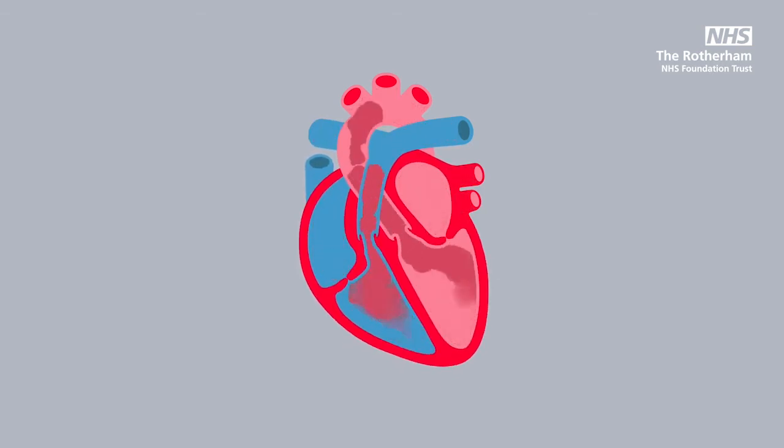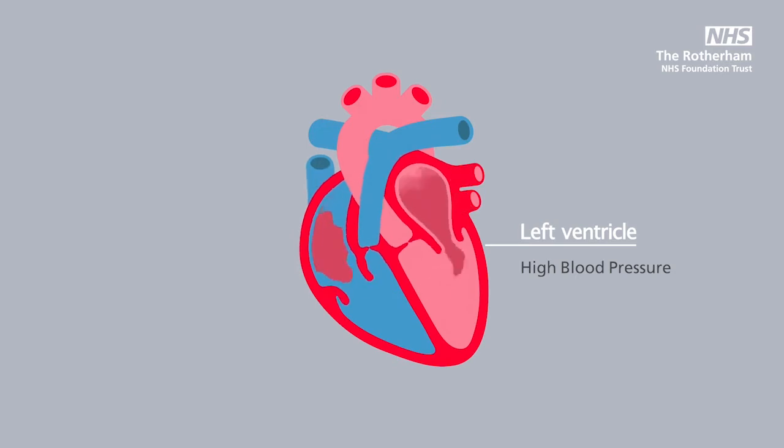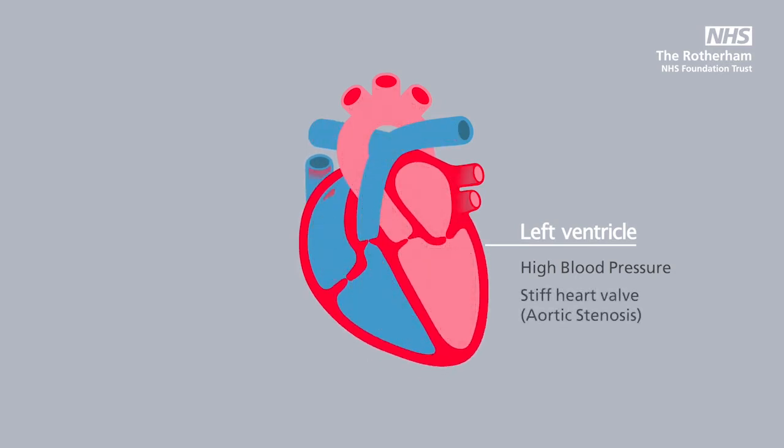A heart muscle that has had to work hard for a long time, particularly because of high blood pressure or sometimes a stiff heart valve, can become damaged. The left ventricle works hard to pump blood out of the heart as it pushes against a high blood pressure or a stiff, tight heart valve.